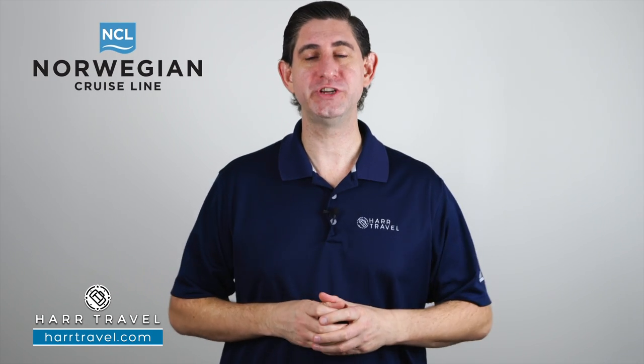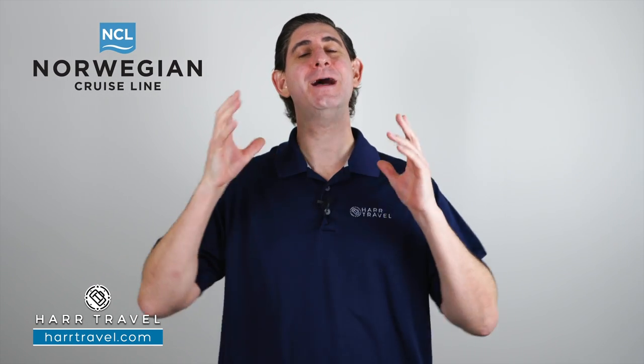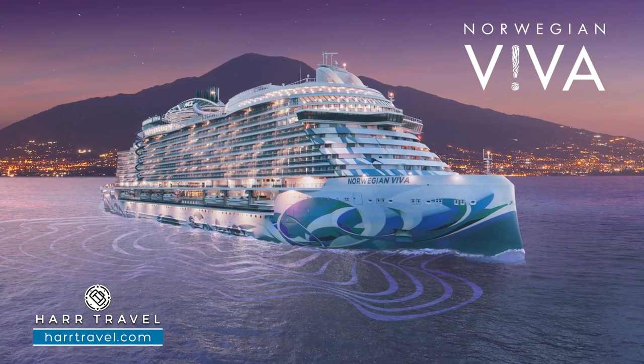Greetings everyone, this is Danny from hardtravel.com, your Norwegian cruise experts, and today I'm so excited to reveal the incredible brand new Norwegian Viva.